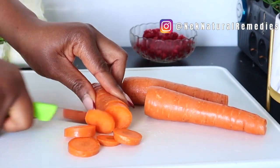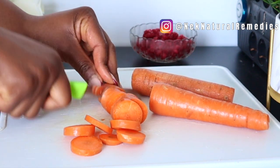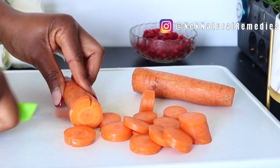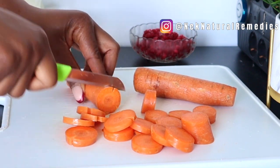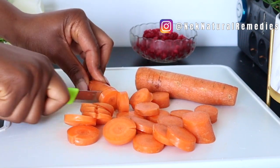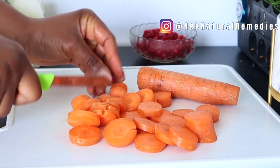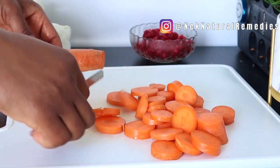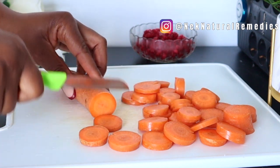Carrots are so good for your skin — they are one of the root vegetables you can choose if you really want to have that supple and glowing skin. Carrot protects your skin from sun rays. The beta-carotene in carrot is a skin-friendly nutrient that gets converted to vitamin A inside the body, helping to repair skin tissues while protecting skin from harmful radiation. Carrot provides two major antioxidants — vitamin C and beta-carotene — that may protect your skin from damage.